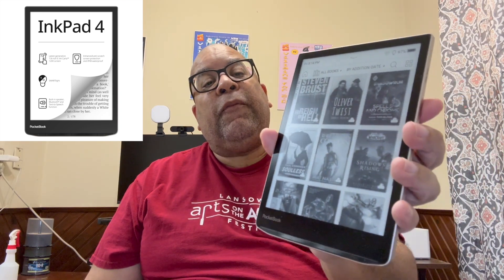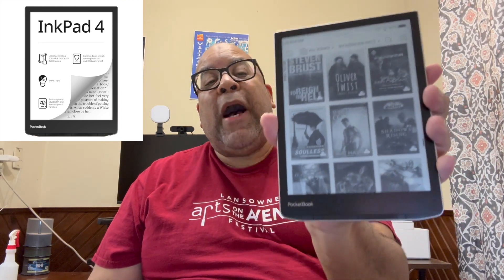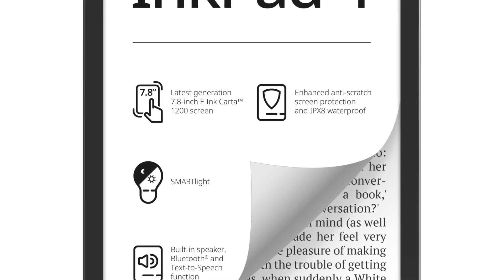The Pocketbook eReader is not a well-known app, and it's more popular overseas. I really like this because it's a nice big device — it's 7.8 inches. It's got great battery life, and there are eReader devices out there that use the Android operating system. I'm not a fan of those because the Android operating system is a battery hog, and one of the main reasons I love dedicated eBook readers is because of the incredible battery life. This is the Pocketbook Inkpad 4.